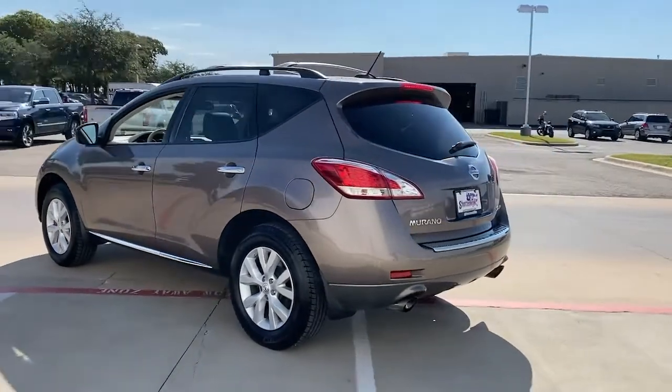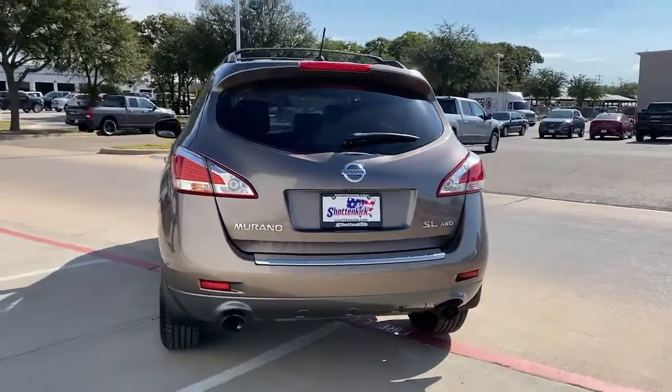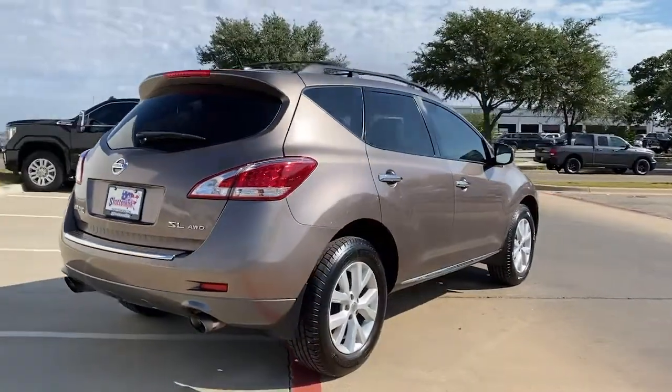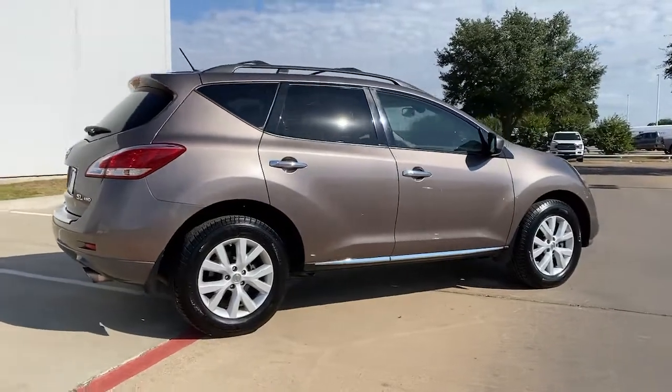Relax and make the most of everyday errands or adventurous road trips in this smooth-riding Murano. Tech-savvy and upscale, this roomy midsize crossover has the features you need to feel confident on every journey.